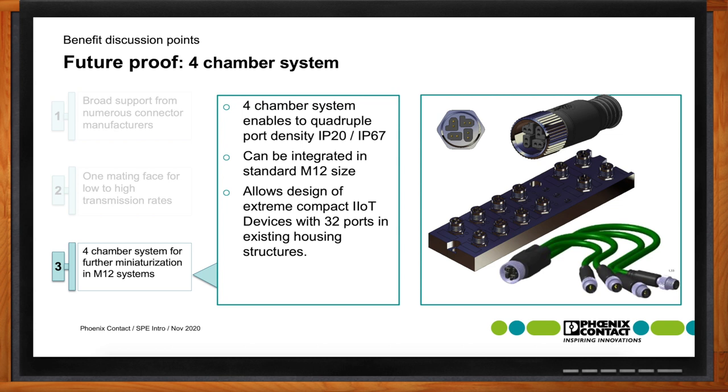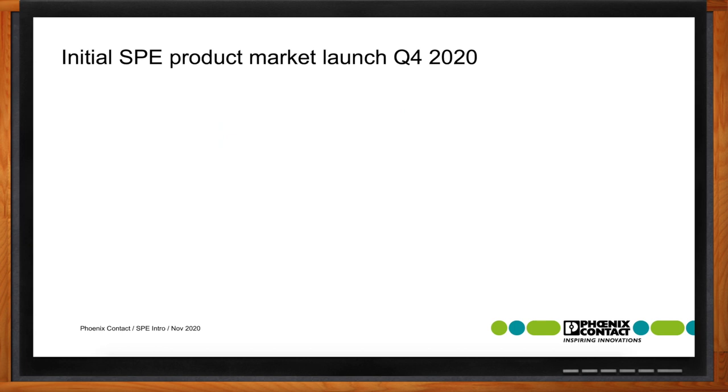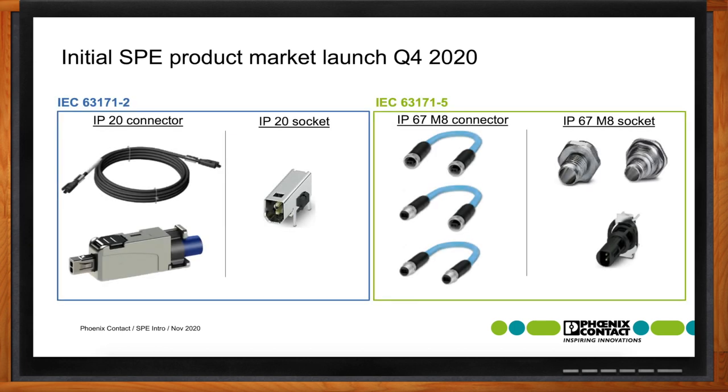For the initial product introduction, Phoenix Contact will start with the IP20 IEC 63171-2 in cable assemblies and the printed circuit board device connector, followed shortly by a field-installed connector. For the IP67 M8 solution with IEC 63171-5, we'll initially offer completed cable assemblies and patch cables with either pins or sockets on each end, plus device connectors in a vertical mount.